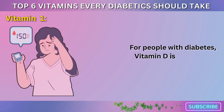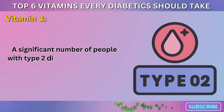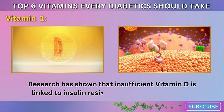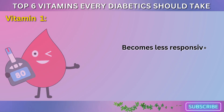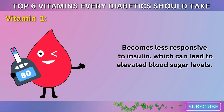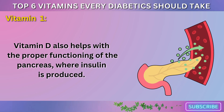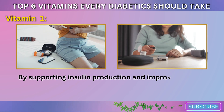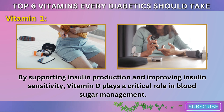For people with diabetes, vitamin D is especially important. A significant number of people with type 2 diabetes tend to have lower levels of vitamin D. Research has shown that insufficient vitamin D is linked to insulin resistance, meaning your body becomes less responsive to insulin, which can lead to elevated blood sugar levels. Vitamin D also helps with the proper functioning of the pancreas, where insulin is produced. By supporting insulin production and improving insulin sensitivity, vitamin D plays a critical role in blood sugar management.